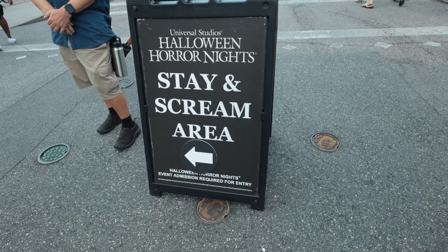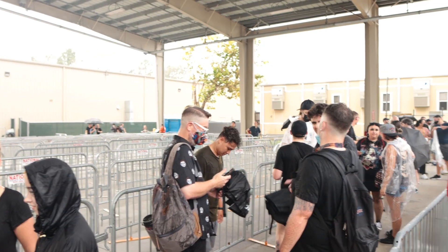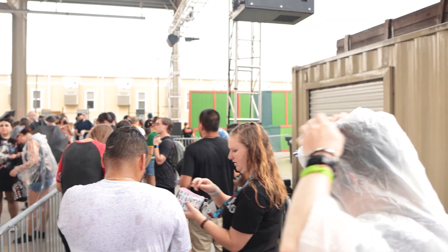Regardless of if you have Express Passes or not, we're going to assume that you have access to Stay and Scream because Stay and Scream is by far the biggest time saver at Halloween Horror Nights and honestly it acts as an extra Express Pass — or three. Seriously, if you don't have access to Stay and Scream, that is something that you should really consider. You get that by having access to the parks or you can purchase the Scream Early ticket. Either way, we think it is almost a necessity so that you can get the most out of your nights.